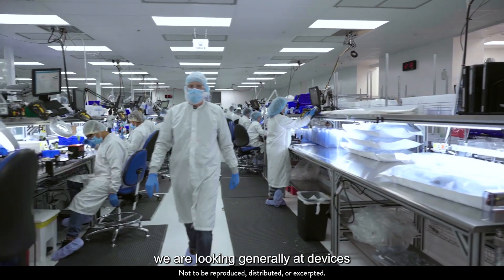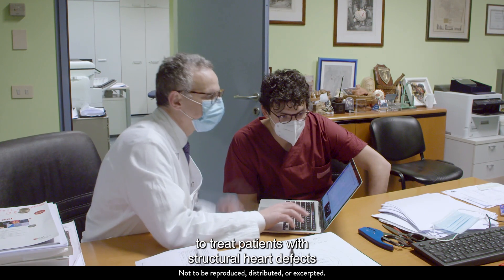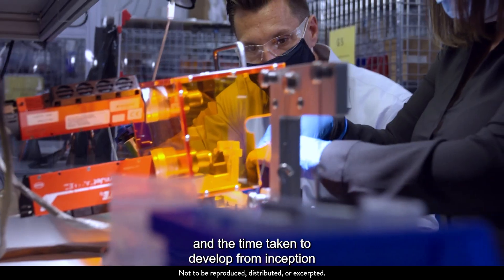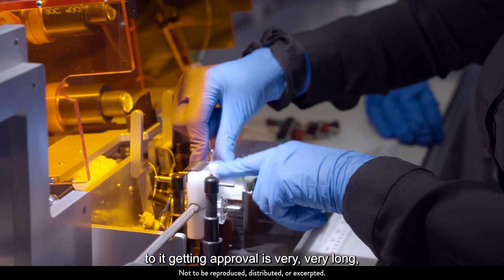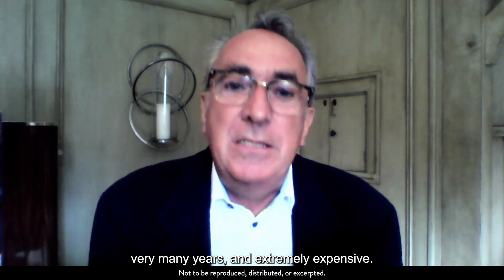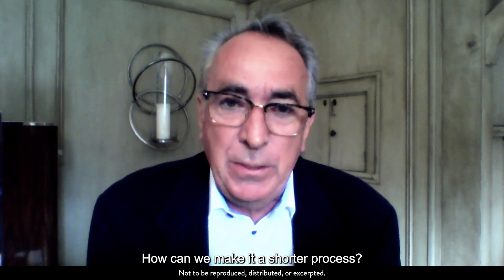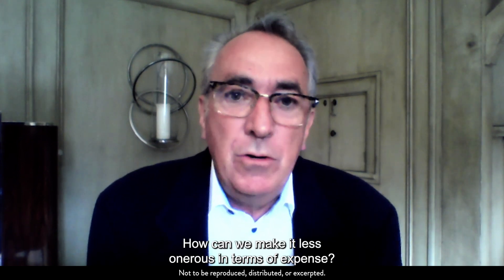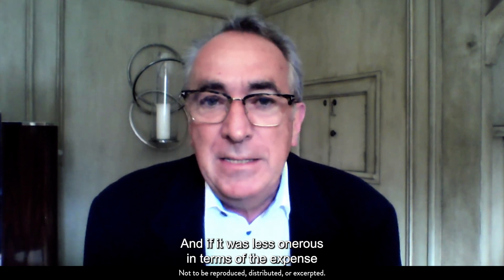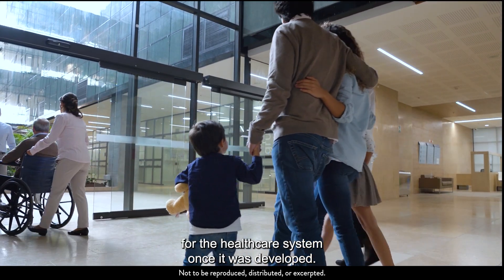In the structural heart world, we are looking generally at devices to treat patients with structural heart defects. And the time taken to develop from inception to get the approval is very, very long — very many years and extremely expensive. Therefore, one of the challenges is: how can we make that simpler? How can we make it a shorter process? How can we make it less onerous in terms of expense? And if it was less onerous in terms of the expense of developing the product, it would probably end up being less expensive for the healthcare system once it was developed.